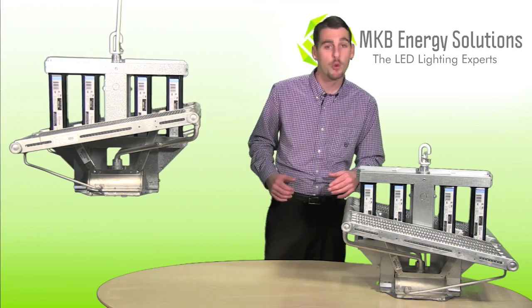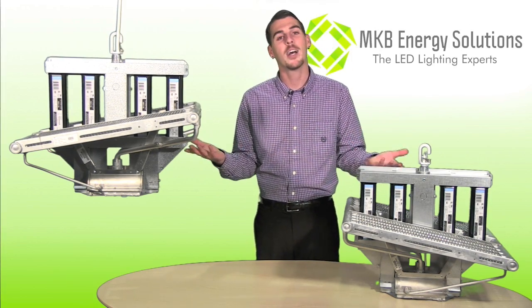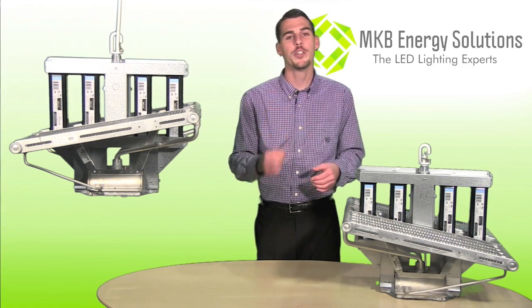If you would like to know more information, please visit mkbenergy.com. High Optics 1000 — what do you grow with?